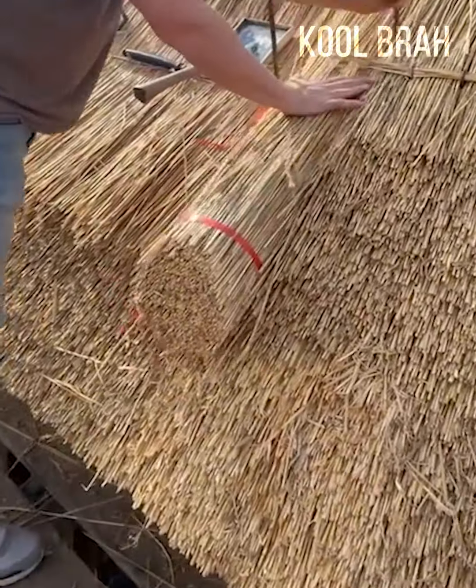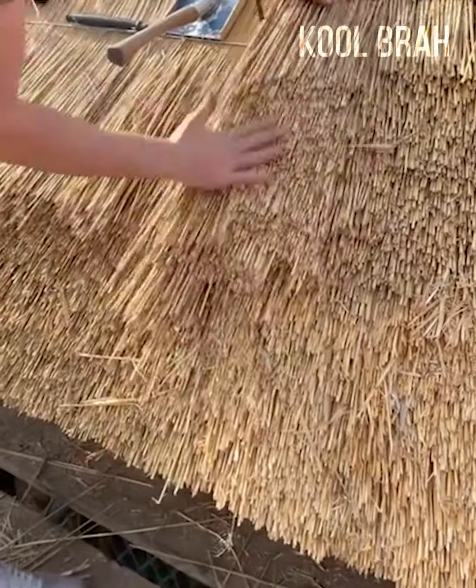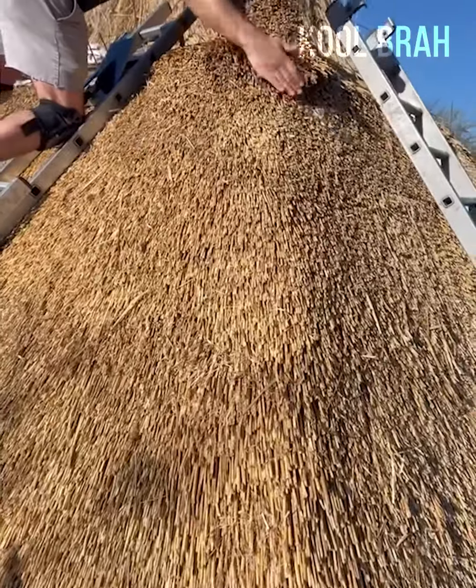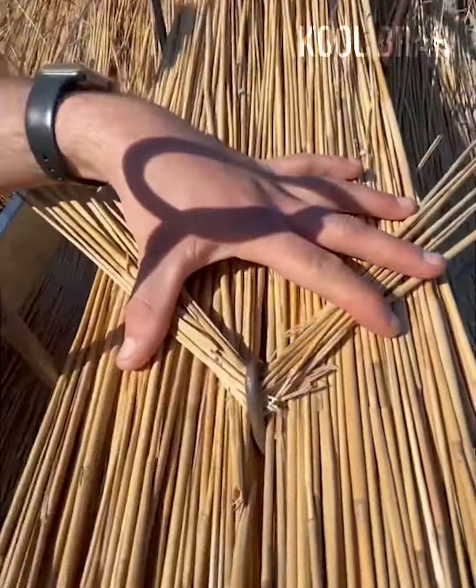This simple technique has been around for many generations. A thatched roof is still one of the most environmentally friendly yet elegant solutions for residents to this day, and there will always be a demand for thatching specialists in this world.